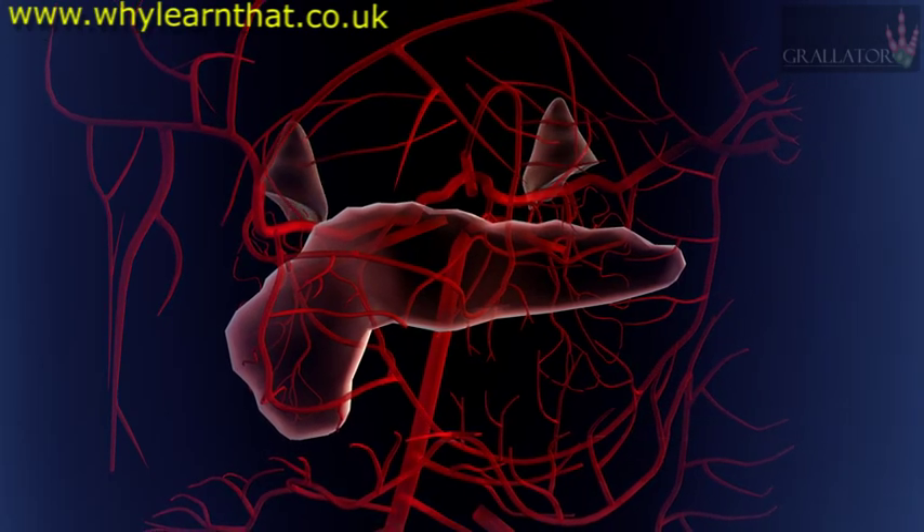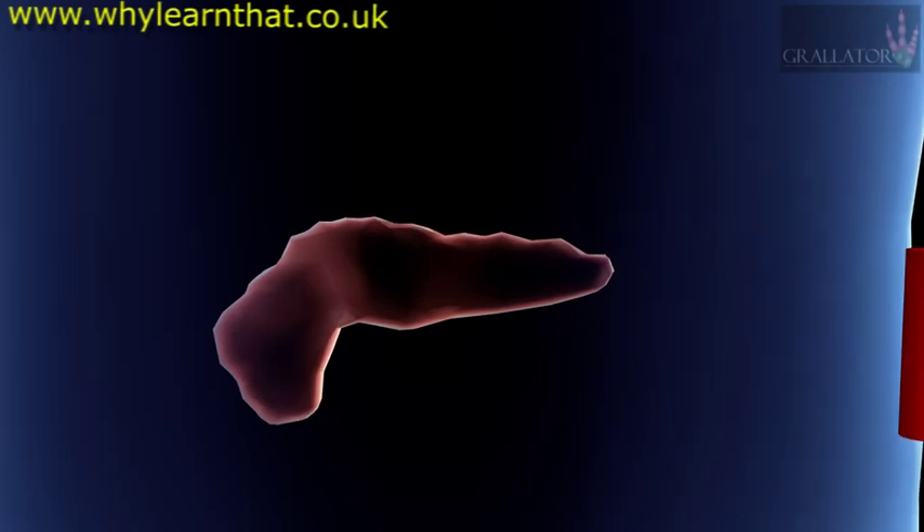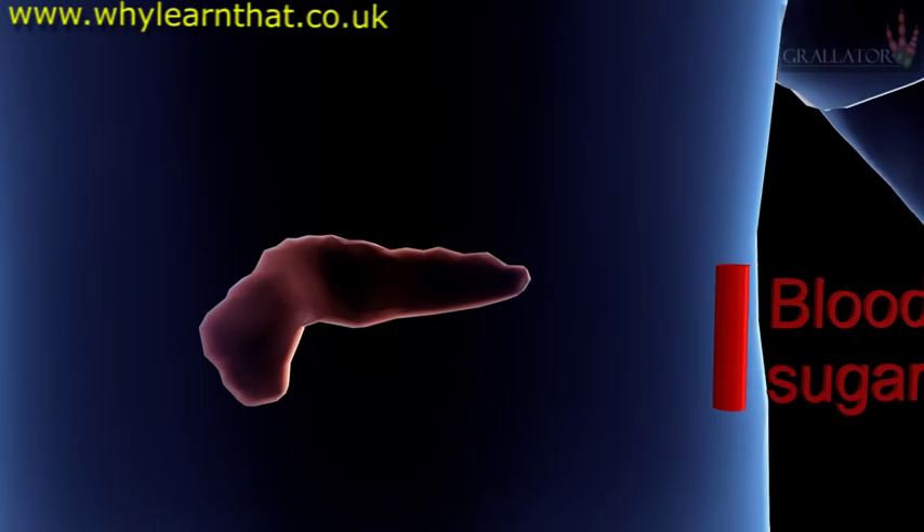As an example of how part of the endocrine system works, consider the pancreas. In addition to aiding in digestion, the pancreas also serves an endocrine function which regulates blood sugar levels.